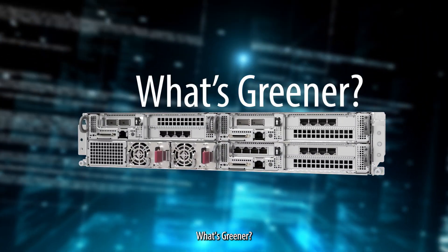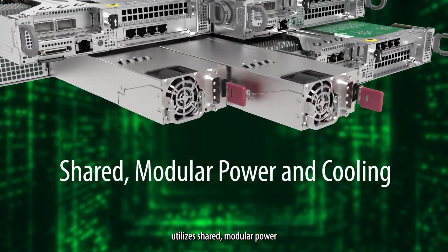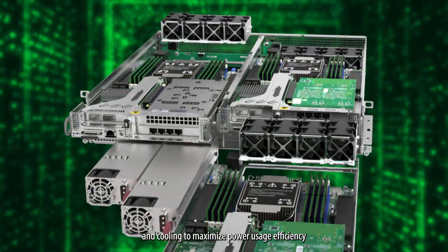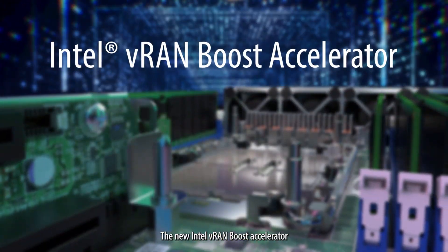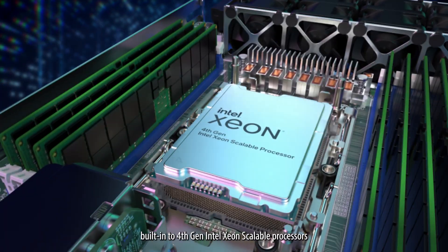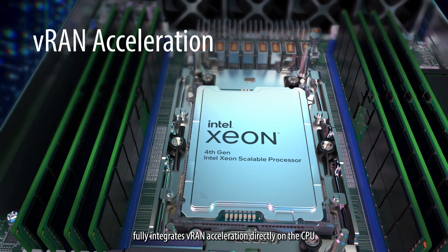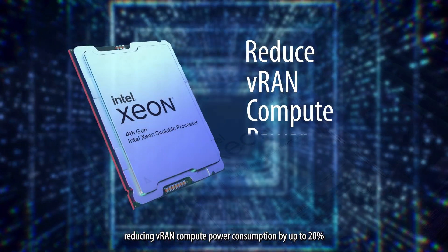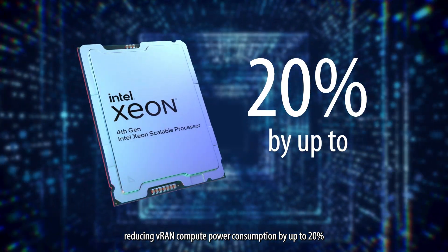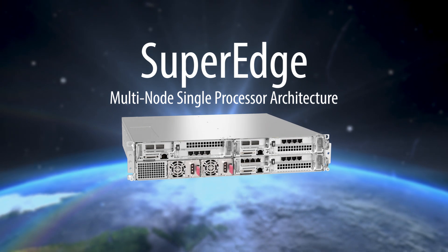What's greener? SuperEdge's multi-node architecture utilizes shared modular power and cooling to maximize power usage efficiency and reduce the amount of e-waste. The new Intel VRAN boost accelerator built into 4th Gen Intel Xeon scalable processors fully integrates VRAN acceleration directly on the CPU, reducing VRAN compute power consumption by up to 20%.